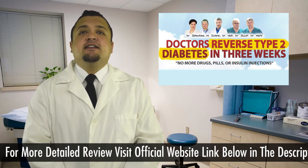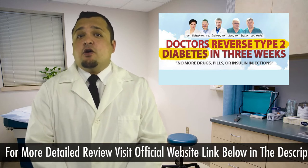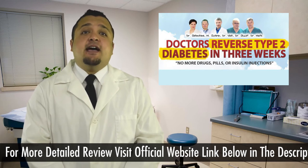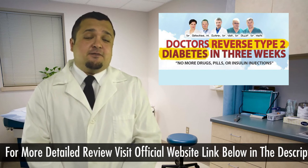Without an internet connection, you cannot access this program. We cannot purchase this program in shops or in stores, but it is available online. I highly recommend this book if you have type 2 diabetes. For a more detailed review, visit the official website linked below in the description.